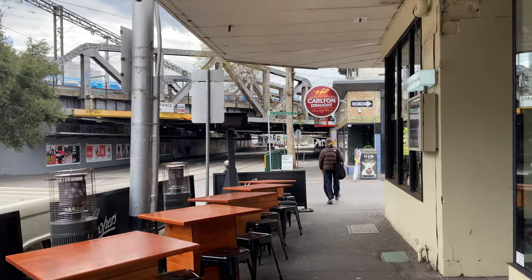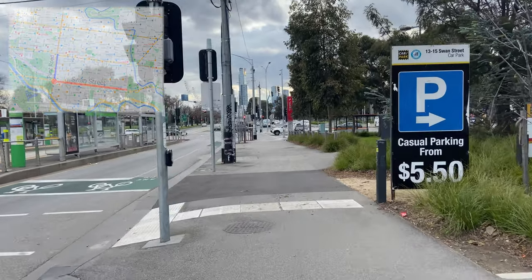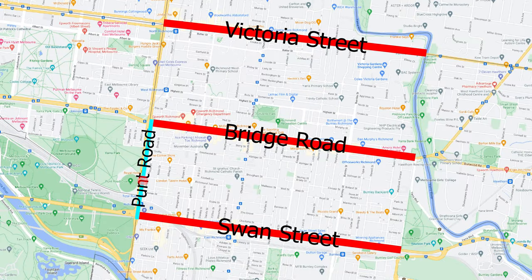At the end of the street you can walk under a bridge for trains headed in and out of Richmond's train station. Continuing west you reach the intersection of Swan Street and Punt Road — the southwest corner of Richmond. Going north on Punt Road you find Punt Road Oval. Although it technically falls outside Richmond's boundaries, it holds great significance to the suburb as the home of the Richmond Football Club — nicknamed the Tigers — who participate in the AFL, the only professionally acknowledged league of Australian football.